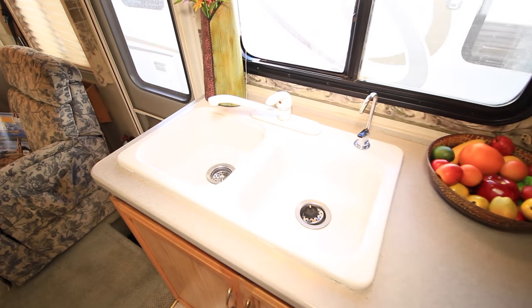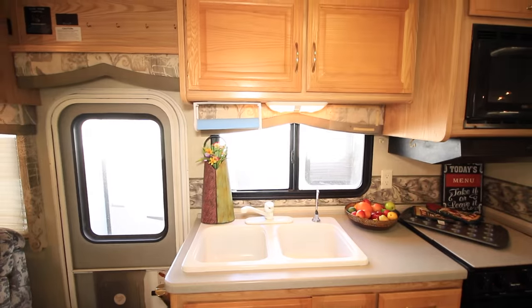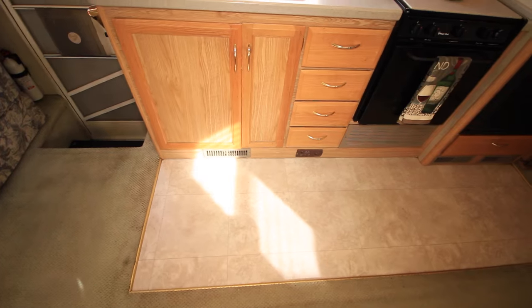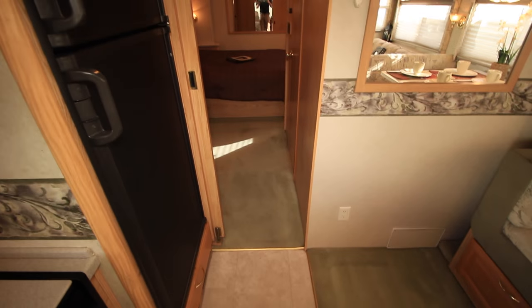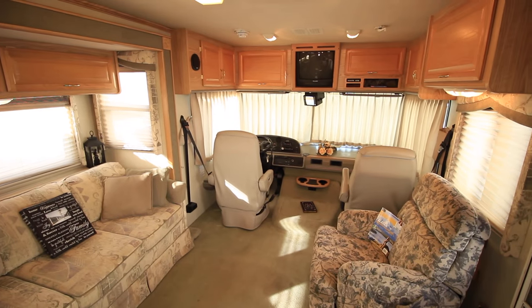Solid surface counters and lots of windows. Step back here and take a look over top — overhead storage. We have our linoleum flooring right here by the kitchen to help protect the floor, while the rest of the unit is carpeted. Carpet's in good condition.